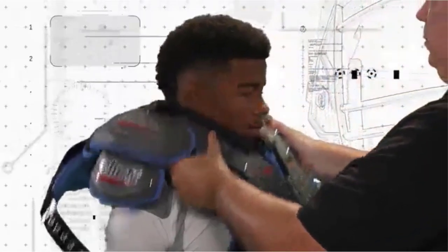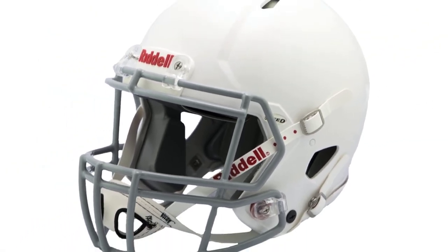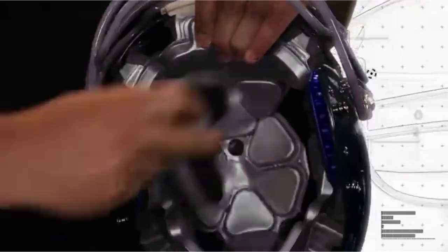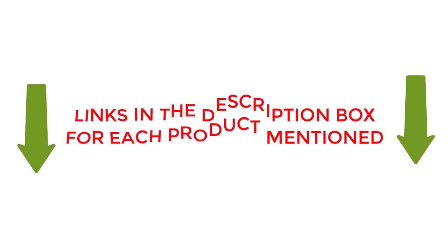Are you looking for the best football helmet to prevent concussions? If your answer is yes, then this video is really very useful for you. There are lots of products available to choose from with different prices, benefits, and characteristics. I did hours of extensive research and read tons of reviews to compile a list of perfect products for you. To check the updated price and other details of those products, check the links from the description box.